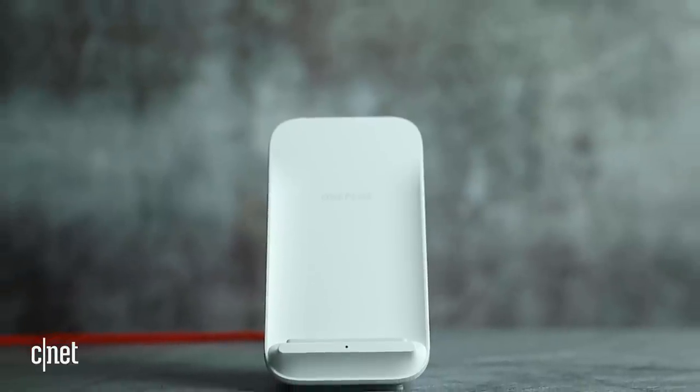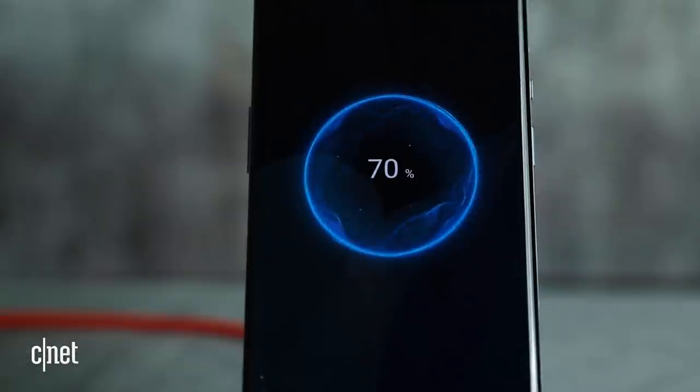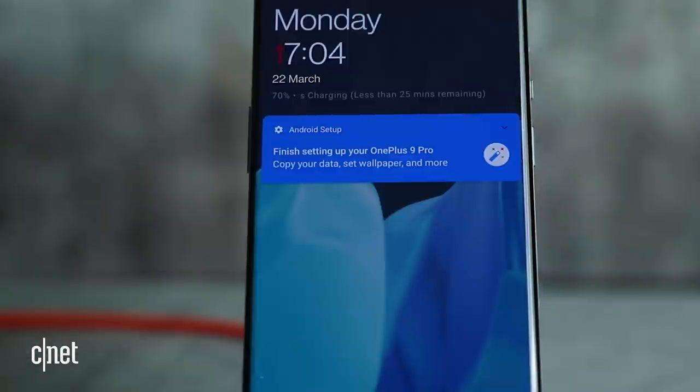That is hugely fast, and it makes it ideal if you're heading out but you've forgotten to give it a full charge — you can just give it a little boost for 10 minutes and you'll be good to go. Better yet, the 65-watt charger comes in the box. It also supports 50-watt wireless charging, but only if you have a compatible wireless charging dock, which is something you'll have to buy separately.